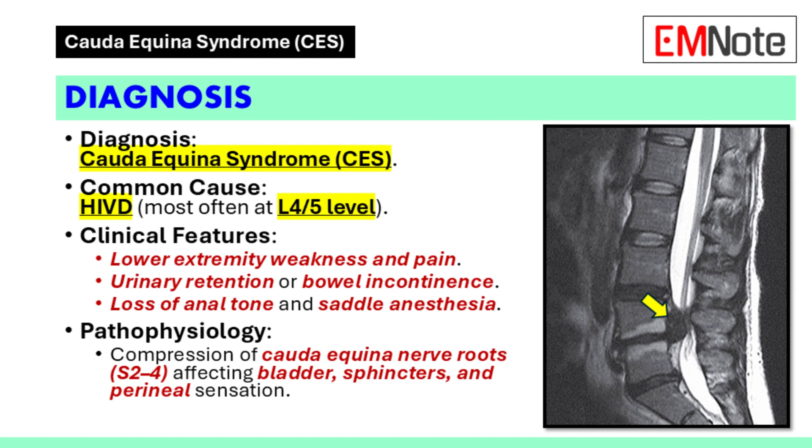The clinical presentation suggests cauda equina syndrome. This condition occurs when the nerve roots of the cauda equina are compressed, often due to a herniated intervertebral disc. The most common level of disc herniation associated with this condition is the fourth and fifth lumbar vertebrae, which can lead to radiculopathy of the fifth lumbar nerve root. Symptoms such as foot drop, numbness in the anterior leg and dorsum of the feet, and urinary retention are indicative of this diagnosis.